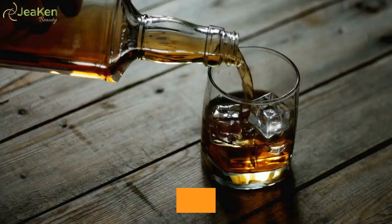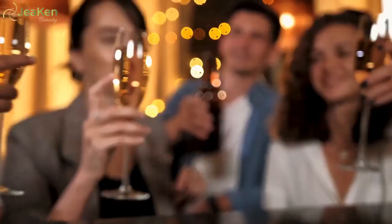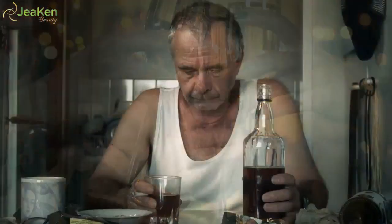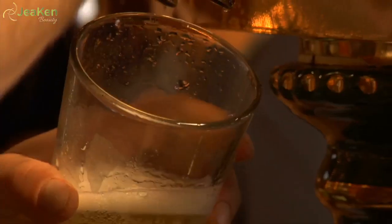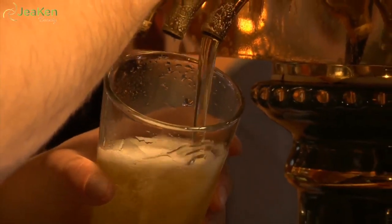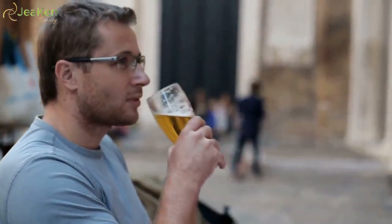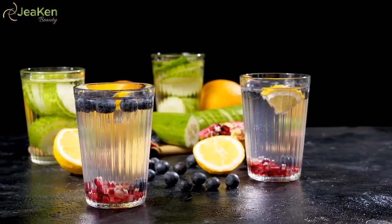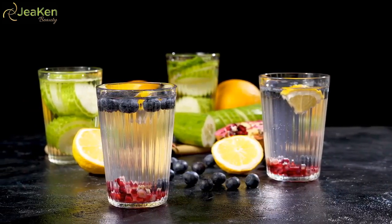16. Cut back on alcohol. You may consider cutting back on alcohol to see relief. Drinking alcohol contributes to dehydration, and dehydration may lead to bags and dark circles under your eyes. If you're craving a special drink, try grabbing a flavored sparkling water or infusing regular water with fruit.